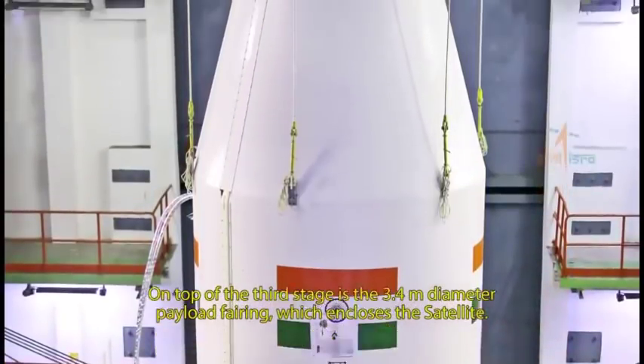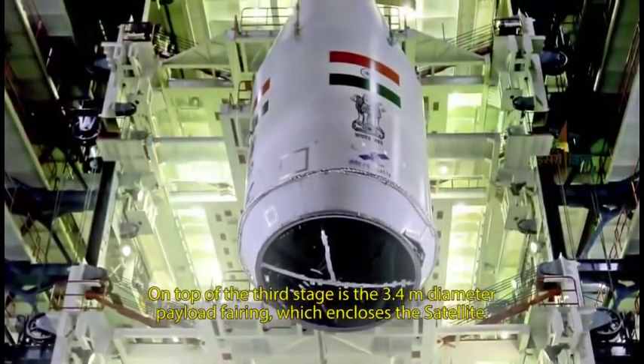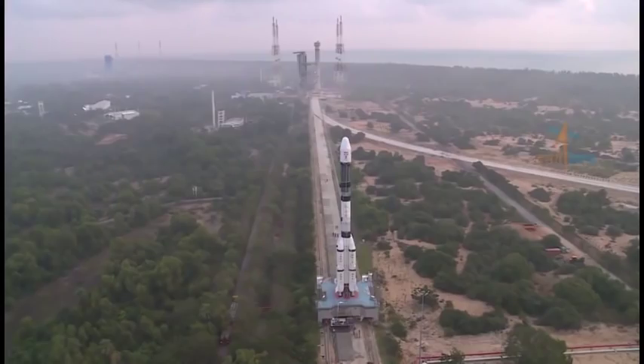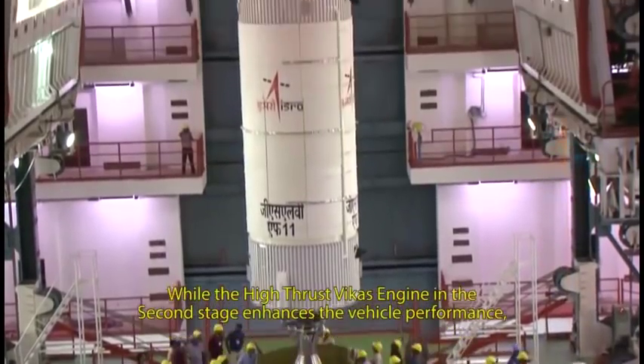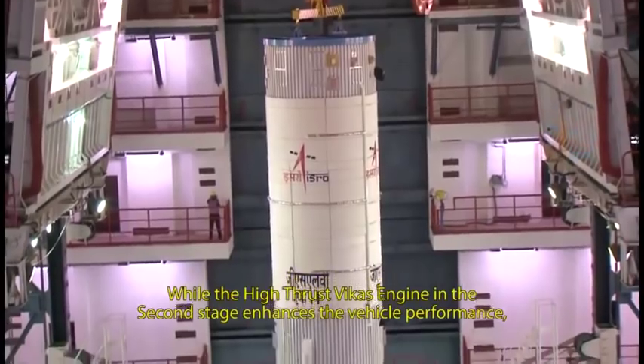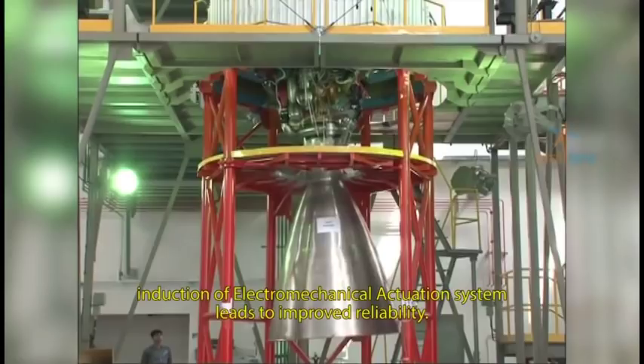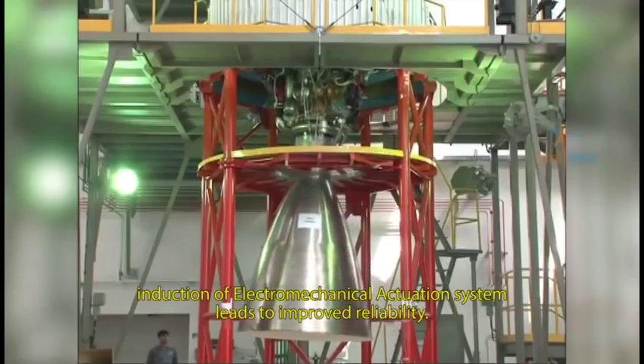On top of the third stage is the 3.4 meter diameter payload fairing which encloses the satellite. GSLV F11 incorporates some major improvements. While the high-thrust Vikas engine in the second stage enhances the vehicle performance, induction of an electromechanical actuation system leads to improved reliability.